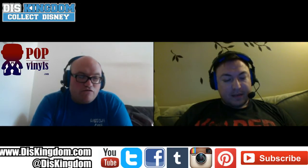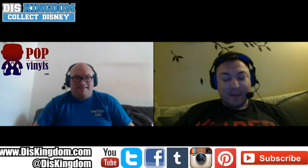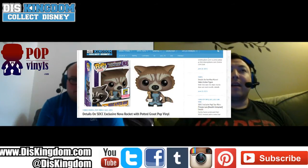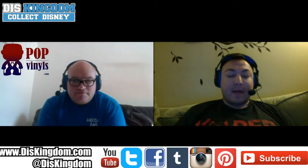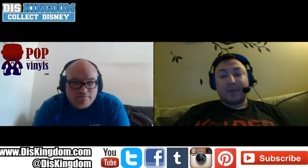Your favorite — the San Diego Comic-Con Nova Rocket and Potted Groot Pop — love it! If I could get ten of them I would and just keep them all. Everybody thought it was going to be a combination pack like the Luke and the Wampa last year, or just another Groot in a pot with Rocket, but no — this is definitely Rocket holding a little mini Groot and it just looks amazing.